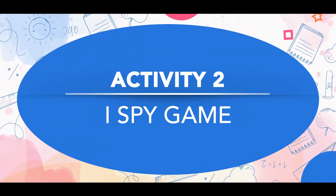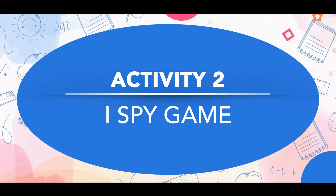The second activity is the I Spy game — 'I spy with my little eye.' The kid has to find out what you are describing. For small kids, you can say colors like blue or red. For older kids, you can say 'I spy with my little eye A' or any other alphabet. This can be played at home, in the car, on a train, or while walking in a park — anywhere, it is easy and fun.